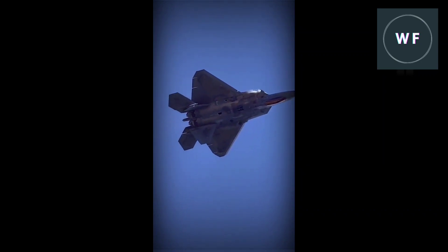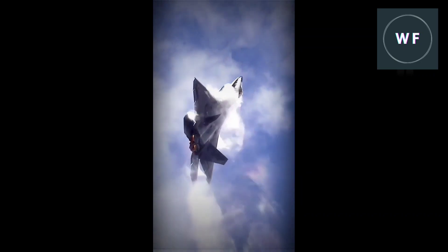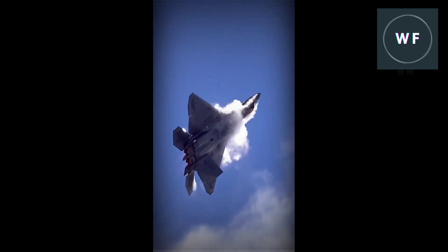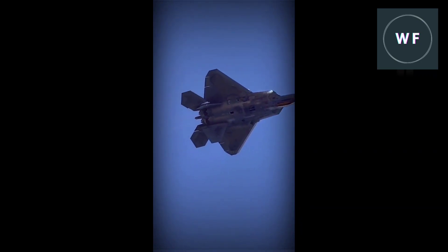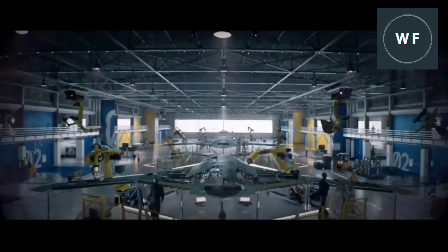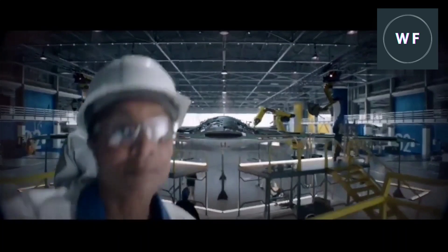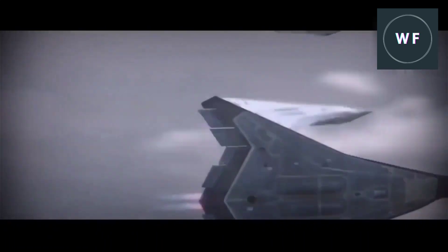The propulsion systems on board the sixth generation fighter jets will likely be a combination of a traditional gas turbine engine and an advanced propulsion system such as a hybrid electric engine. These new propulsion systems will be more fuel efficient and enable longer flight times. Advances in materials such as carbon fiber, 3D printing, and other advanced manufacturing technologies will enable these new propulsion systems to be lighter, more durable, and more powerful. Revolutionary changes can also be expected in the cockpits of fighter jets.